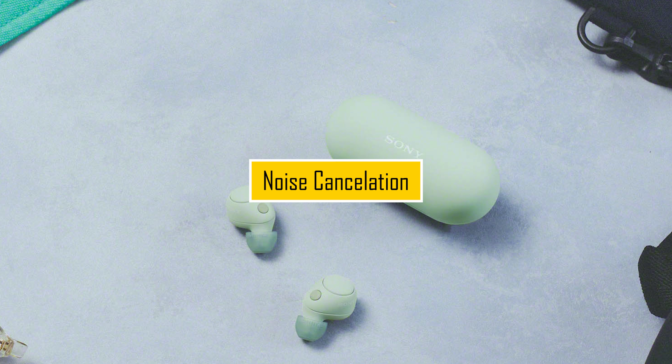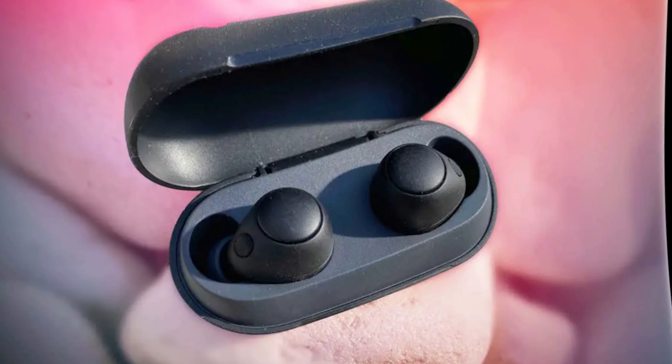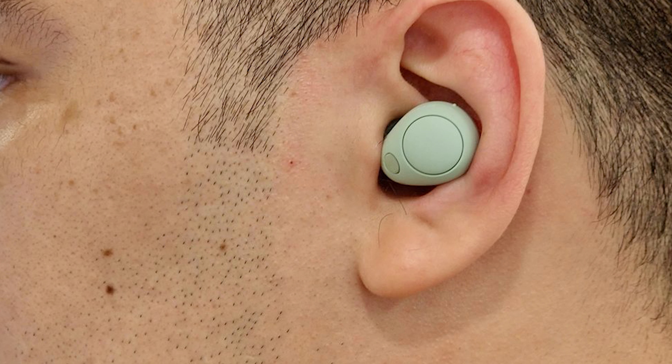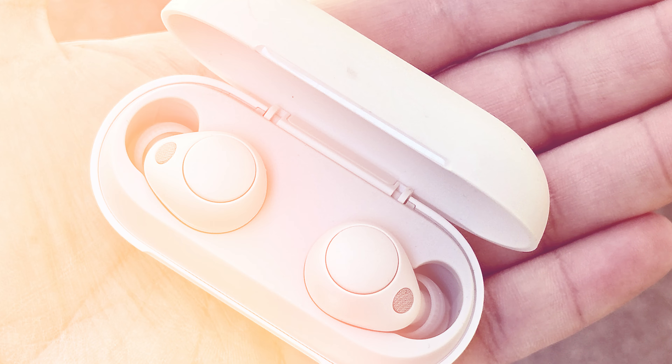Noise Cancellation. One of the standout features of the Sony WFC 700N is its noise-canceling capability. This technology aims to block out external noise, providing an immersive listening experience. We'll test the effectiveness of the noise cancellation feature in various environments to determine its performance.